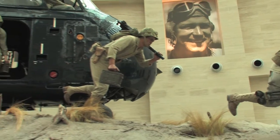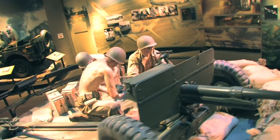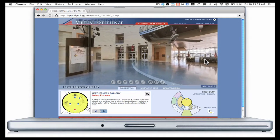The virtual experience will be a true online gateway for Marines and other visitors all over the world to explore the museum galleries and exhibits as if they were walking through them. Be sure to visit the site when it's launched and experience your own unique tour.